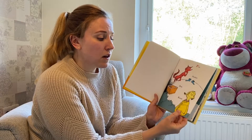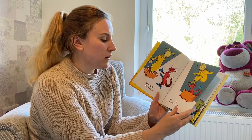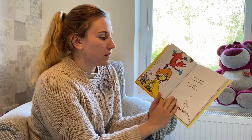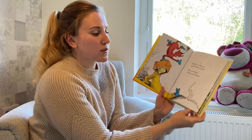Fox, socks, box, knocks. Fox in knocks in box. Fox in Socks. Knox on Fox in Socks in Box. Socks on Knox and Knox in Box. Fox in Socks on Box on Knox.